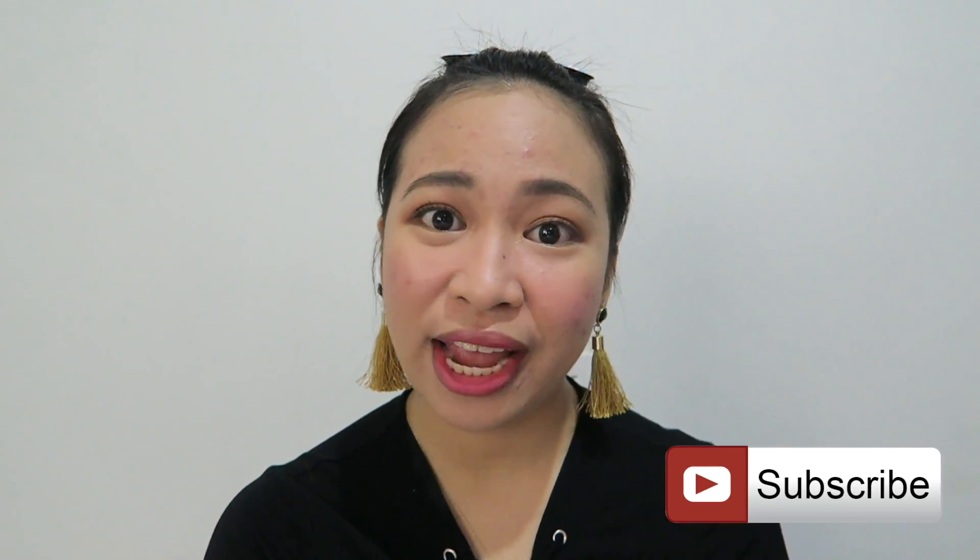That is it for this video guys. I hope you liked and enjoyed watching. Give it a thumbs up if you did. Please subscribe to my channel if you haven't yet, and click that bell button so you get notified whenever I upload a new video. Thank you so much for watching and I'll see you in my next vlog. Goodbye!